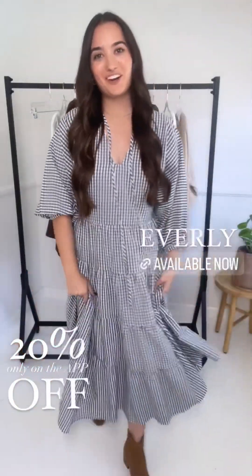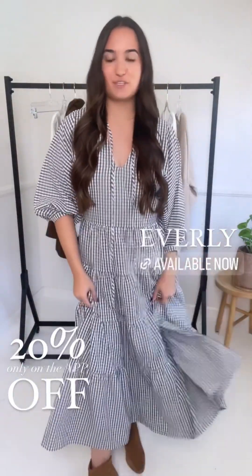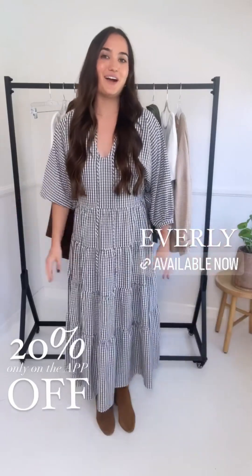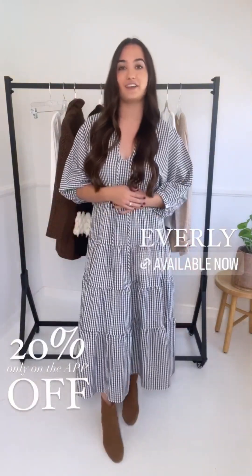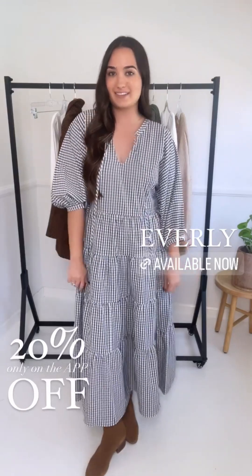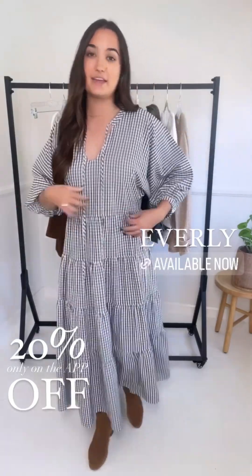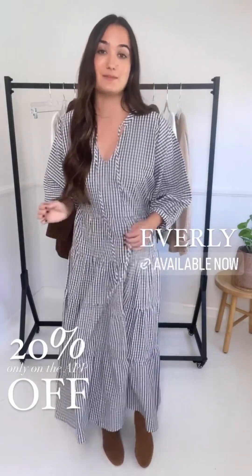The last piece I'm showing is actually already on the site right now — the Everly dress. I had to highlight it because I can't believe it's still in stock; it's a restock piece. It's one of those fan favorites we can't keep in stock, so with the 20% off app-wide code, you'll definitely want to snag it. It screams fall but you can wear it into other seasons too. I'm wearing a size small — it has a slimmer waist but no stretch. I have a 36-inch bust and it went over my head fine with no tightness in the bust, midsection, or arms — there's room and it's super flattering.